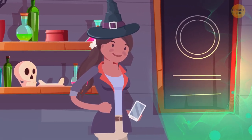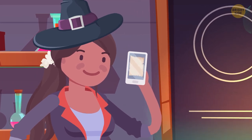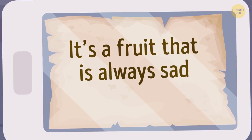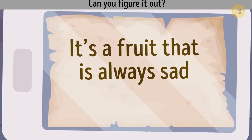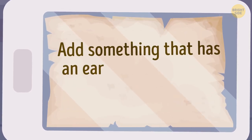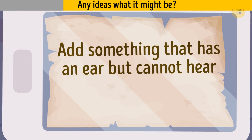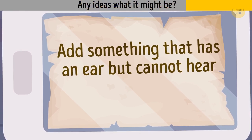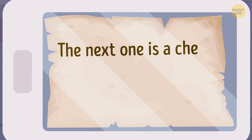Thankfully, Maya saved a screenshot with the recipe on her phone. Now she's making a potion for Sandra. Unfortunately, the last four ingredients in the recipe are encoded. The first is a fruit that is always sad — it's a blueberry. She also needs something that has an ear but cannot hear — corn. The next one is a cheese that is made backward.